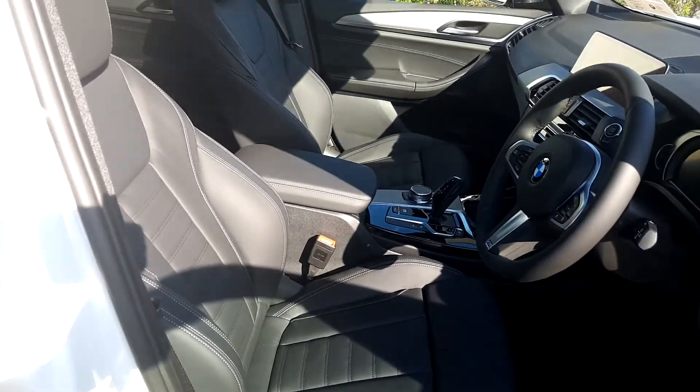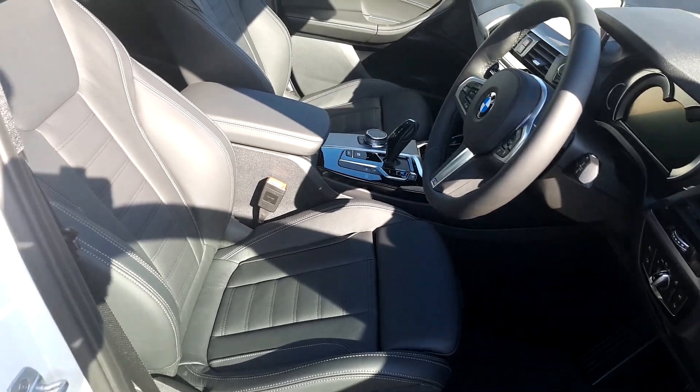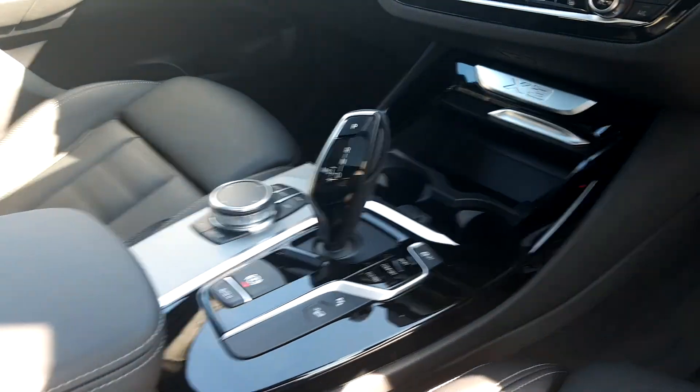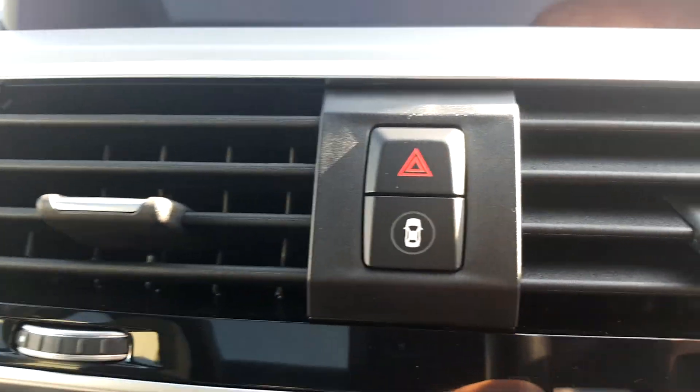We've taken it to the inside now. As you can see in the front, the seats are Dakota Black leather material. It's automatic transmission. Display screen for media, radio and navigation. It's got heated seats, climate control. Also comes with intelligent safety.